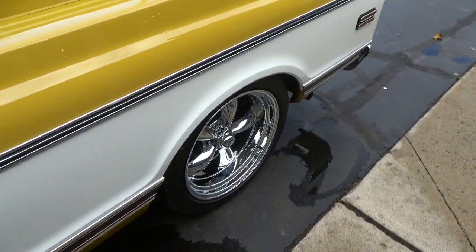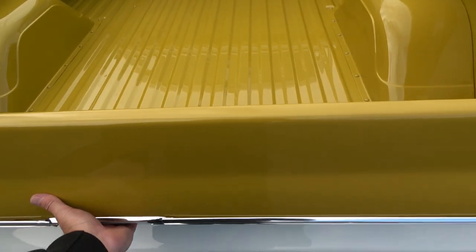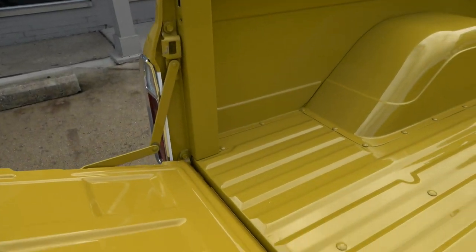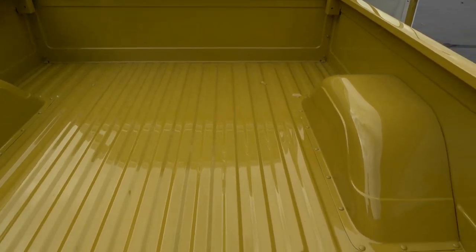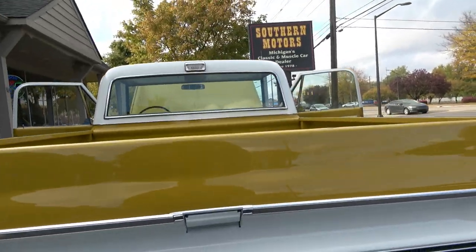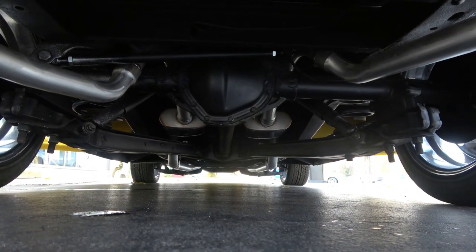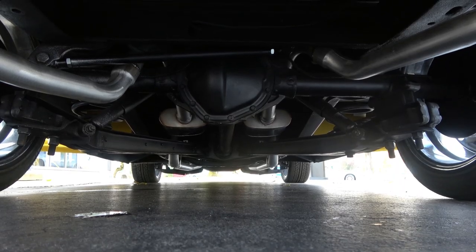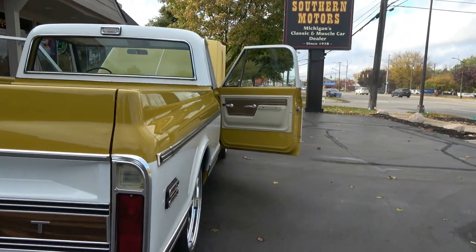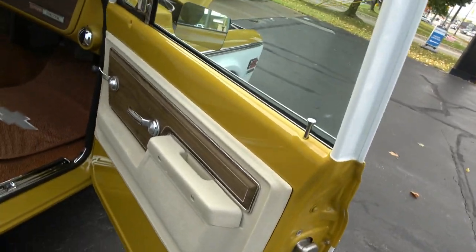It's got dual exhaust and the stock 12-bolt rear end — I think it's a 3.07 gear. Fit and finish is excellent. I've got a '66 truck kind of put away for me — I'll tell you, if I didn't have that thing I'd be trying to keep this one, although my wife might put up a fuss since she likes that '66 a lot. That's a good-looking truck; I thought the color was just so cool.